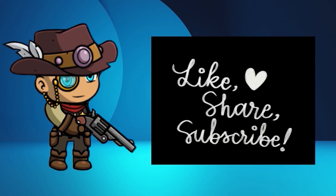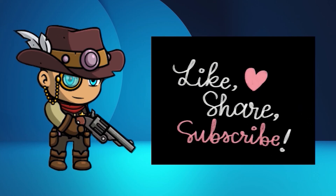Before you go, like this video, subscribe, and share this video to your friends. Thank you very much and have a good day.